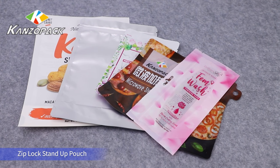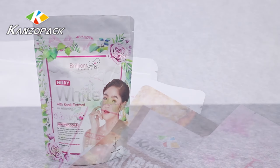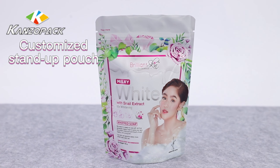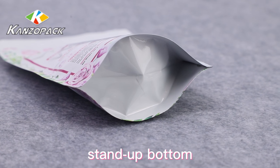In today's market, consumers are demanding more from product packaging. Stand-up pouches have become a popular packaging form. As a stand-up pouch manufacturer, we offer high-quality stand-up pouch solutions.